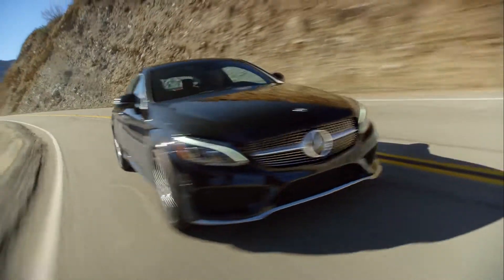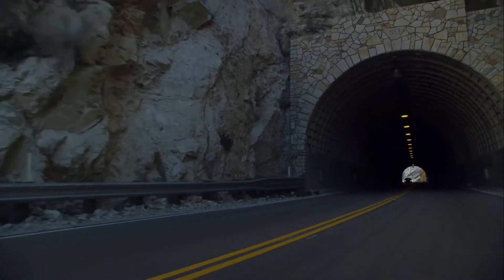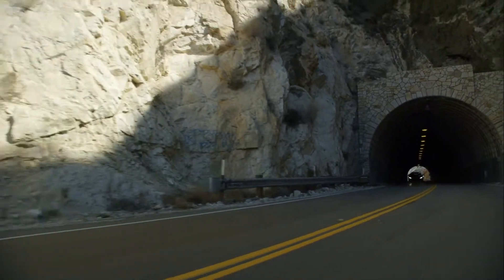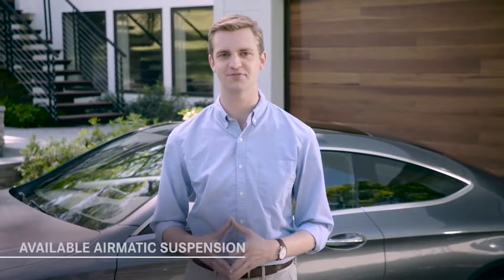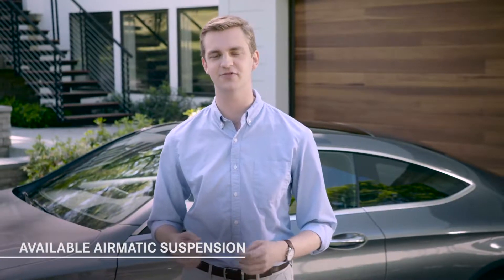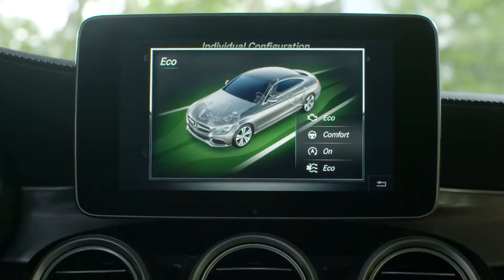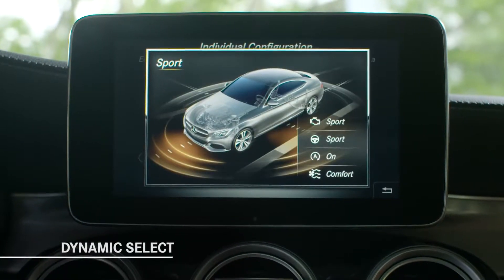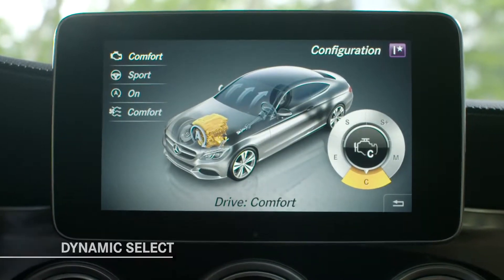A new four-link front suspension decouples the suspension components from the front struts for greater responsiveness. The C-Class Coupe is the only car in its class with an available air suspension, and the advanced Airmatic system is self-leveling and includes continuously adjustable dampers. Whether or not you choose Airmatic, every C-Class Coupe comes with Dynamic Select with five different modes: Eco, Comfort, Sport, Sport Plus, or Individual, which lets you tailor the various systems to your own desires.